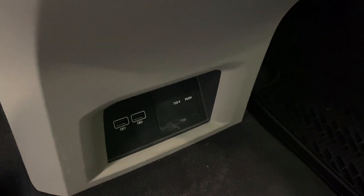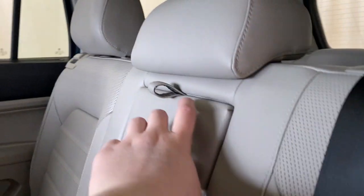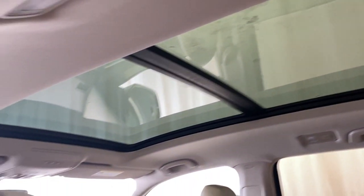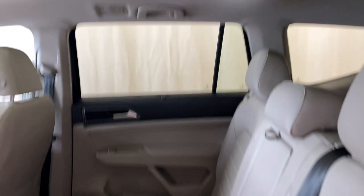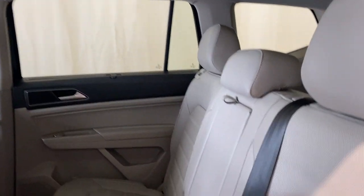Down here you get a 115-volt AC input with two USBs as well. There's a nice middle center armrest that opens to two cup holders — very soft material. You've got your panoramic moonroof extending back to the second row, and there's tons of legroom and headroom in the back of this big Atlas.